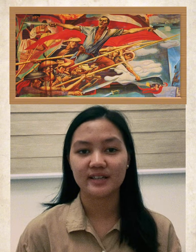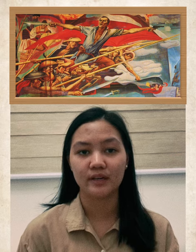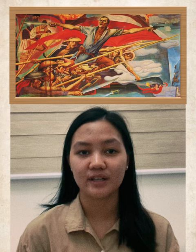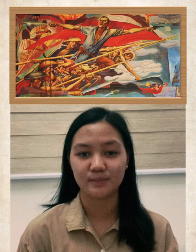The central figure is Andres Bonifacio, founder of the Katipunan — the mass movement that aimed at independence from colonial rule through armed revolution. The artwork depicts the attack of Katipuneros led by Andres Bonifacio.